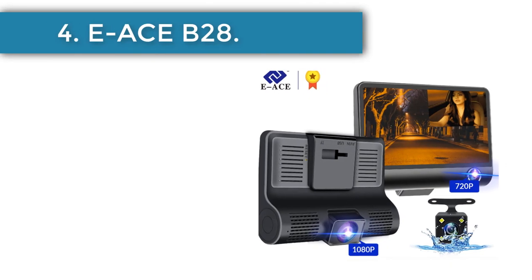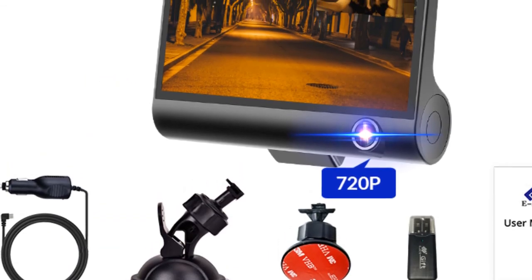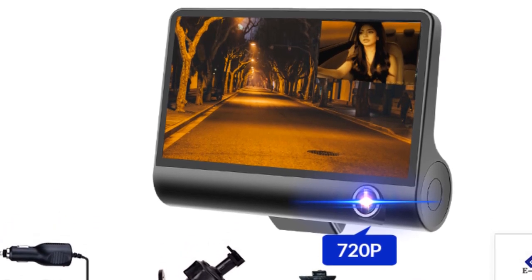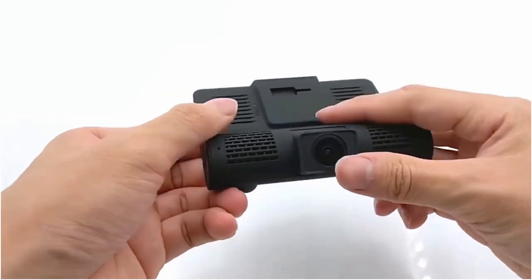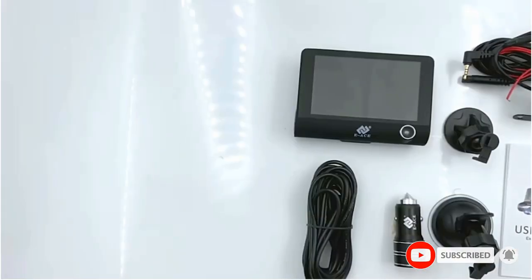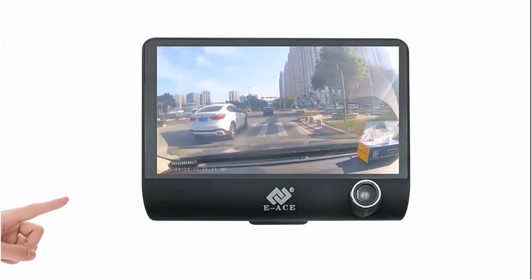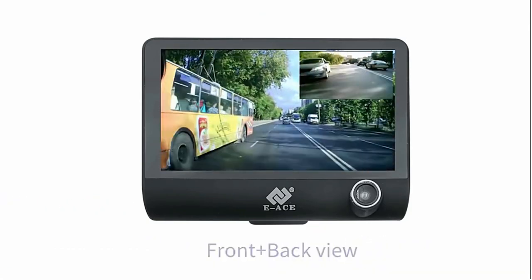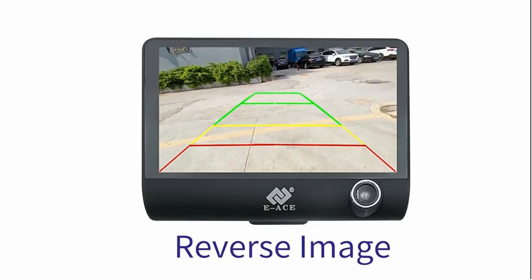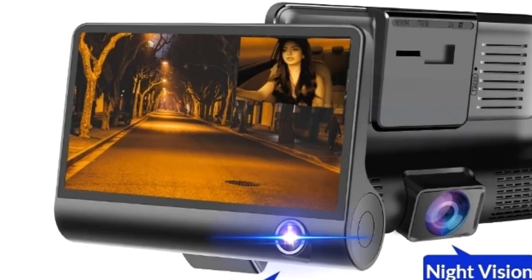Number four: the Eace B28. This is a simple mass-market dash cam with a large four-inch display and two cameras for shooting inside the cabin, with a picture-in-picture function. You can optionally add a third rear-view camera and a parking monitor module. Such a setup comes in handy for accidents on the road, theft, or providing evidence for court or police. The G-sensor allows the camera to react to any impact or damage, even in a parking lot. The dash cam can be purchased in three versions with or without memory cards of 8, 16, or 32 gigabytes.